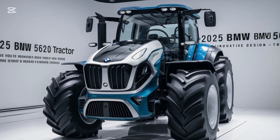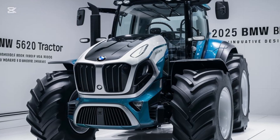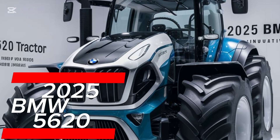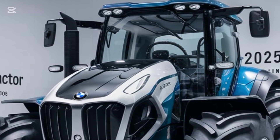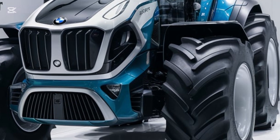Welcome to Tractor Point, your ultimate destination for exploring the latest advancements in farming technology. Today we're thrilled to introduce the 2025 BMW 5620 tractor, a machine that combines luxury, innovation, and unmatched performance to revolutionize modern farming.